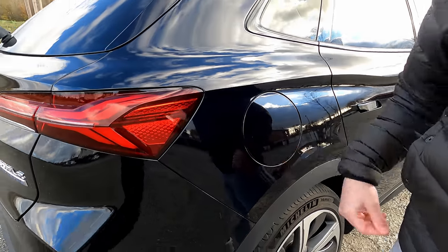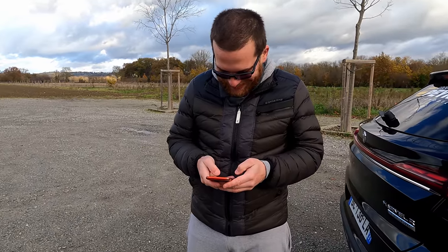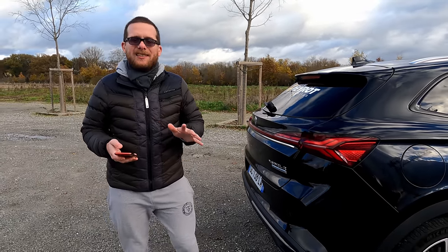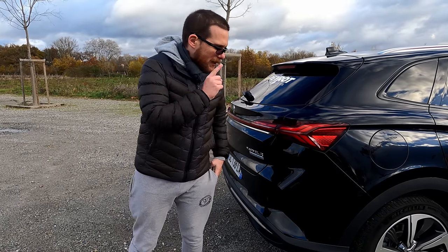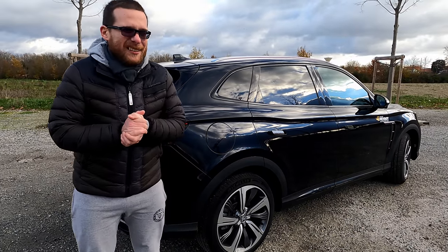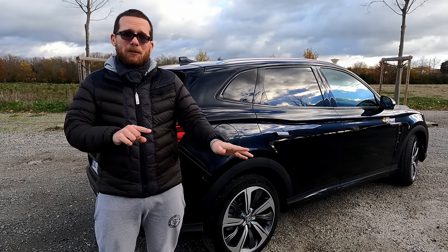Au niveau de la charge, c'est une batterie de 70 kWh. L'autonomie WLTP est d'environ 402 km, avec une consommation mixte annoncée à 24 kWh/100 km. En conduite normale, on devrait faire environ 300 à 350 km. Le petit défaut : la charge maximale est de 92 kW, ce qui signifie que sur un réseau comme Ionity, passer de 20 à 80 % prend environ 43 minutes.